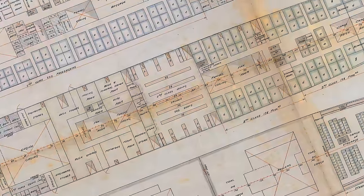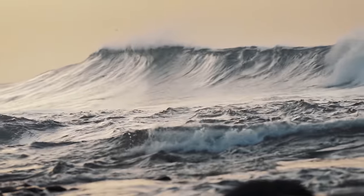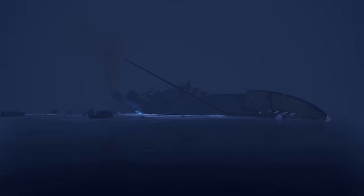Designing a ship is a massively complex operation. These things can be the size of city blocks, and they have to function safely in a constantly changing, unstable environment. It takes brilliant engineering and mathematical precision to make sure they will work, because one small oversight can have disastrous consequences.